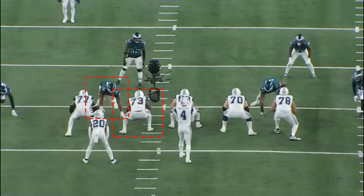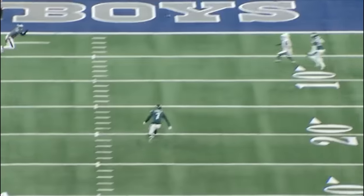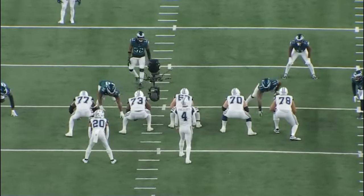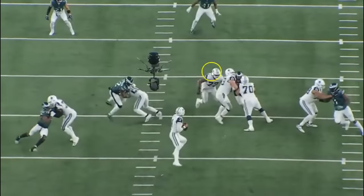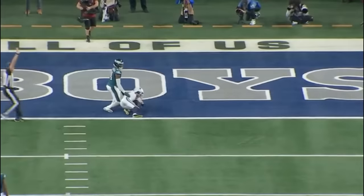We'll skip a couple of plays, like one where Carter's job is just to slant and eat up space between three offensive linemen — a designed play to bring Josh Sweat off the edge and get the linebacker pressure to the quarterback. Carter does a good job but there's no way he's getting pressure going against three guys on a designed play like that. As we go into the second half, we'll continue to skip designed plays like this.